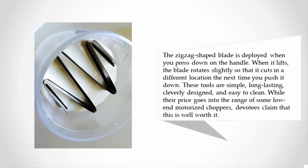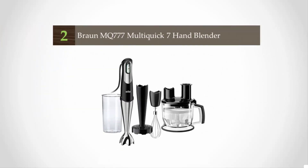The zigzag-shaped blade is deployed when you press down on the handle. When it lifts, the blade rotates slightly so that it cuts in a different location the next time you push it down. These tools are simple, long-lasting, cleverly designed, and easy to clean. While their price goes into the range of some low-end motorized choppers, devotees claim it is well worth it.